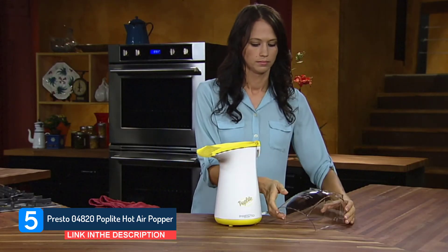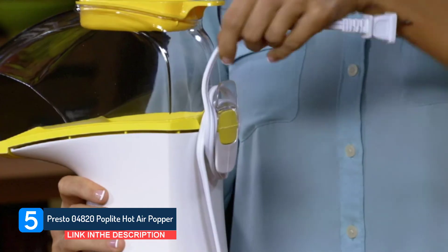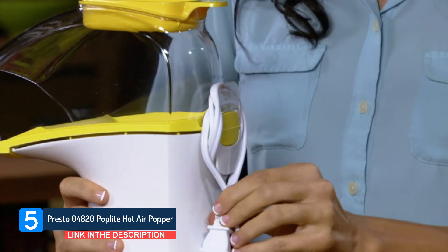Best Hot Air Popper — convenient, natural, and light. Pops regular or gourmet popping corn with hot air, not oil, for a healthy, low-calorie treat.